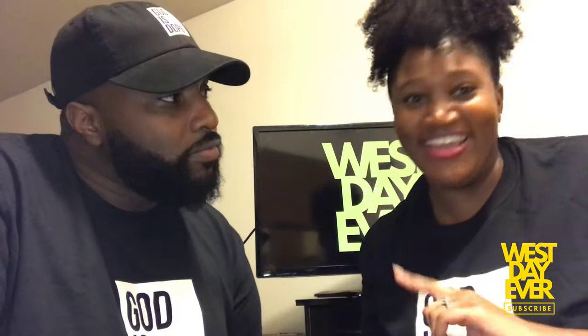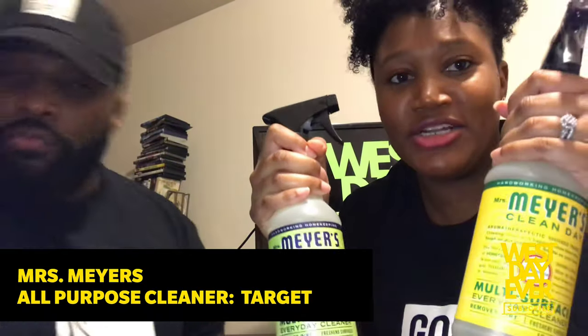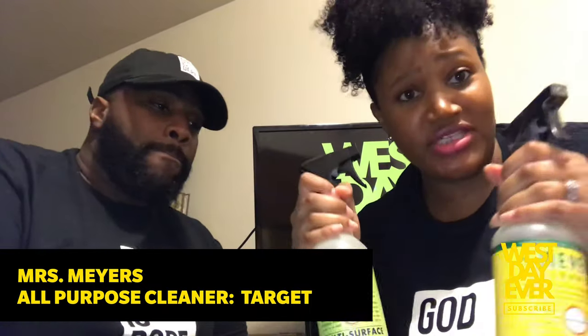Like most people we've purchased some things during this time — just been in the house. We got an array of random stuff. I'm going to start off with what I bought from Target: Mrs. Meyers all-purpose cleaner. I got the honeysuckle scent and lemon verbena — it smells so good.